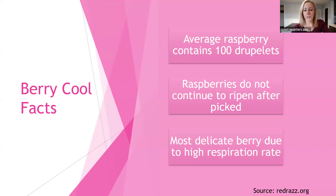Raspberries are actually the most delicate berry due to their high respiration rate — meaning the oxygen exchange rate that raspberries need to keep themselves alive is very high. Because of that high exchange, it makes them very, very delicate and fragile.